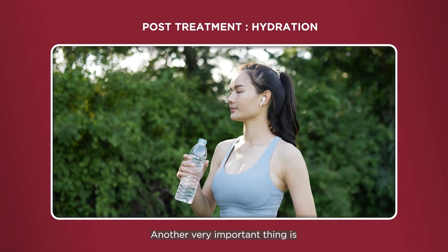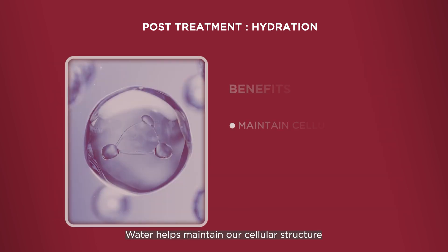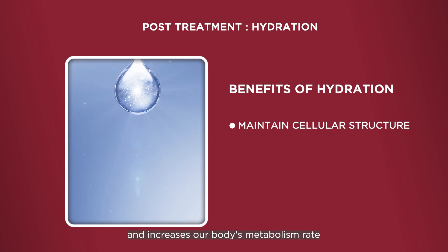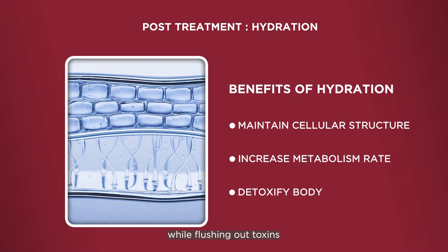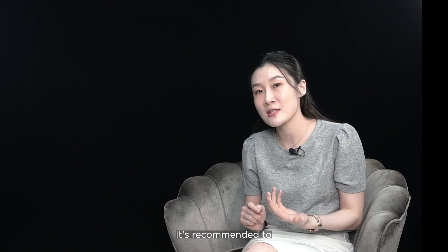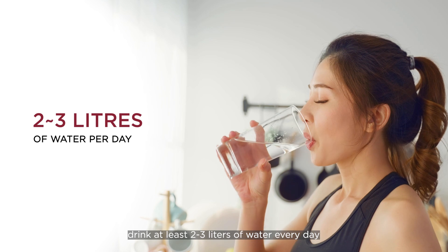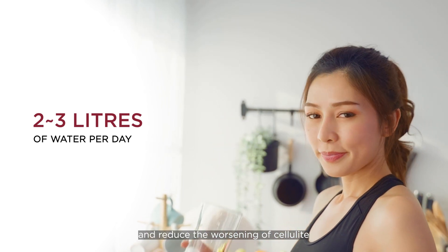One more very important thing is to get enough hydration. Water helps to maintain our cellular structures, increases the metabolism rate in our body, and flushes out the toxins from our body. We advise everyone to get at least two to three litres of water every day to keep the body in shape and reduce the worsening of cellulite.